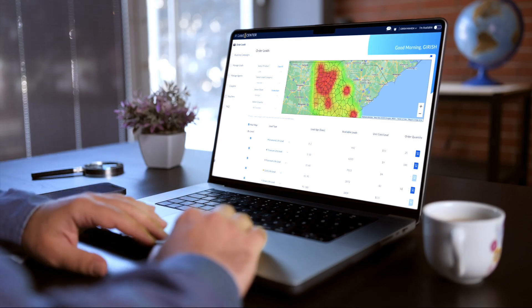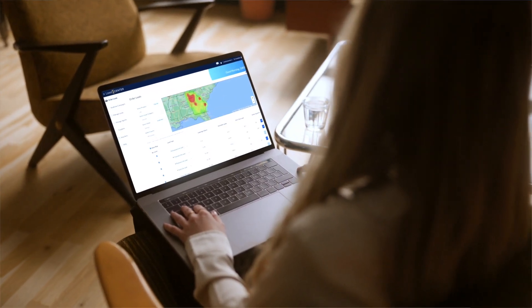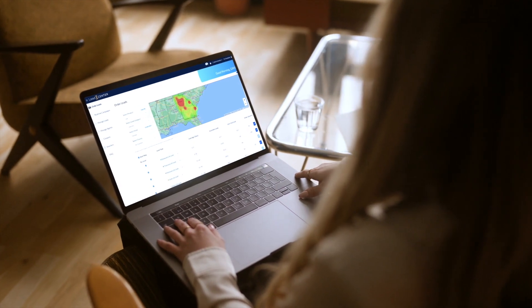How does it work? We've updated our technology so that we can review life policies from all major life insurance carriers to automatically suppress those leads from ever being purchased again. This means your policies won't be replaced and you won't be buying leads that recently purchased a policy.